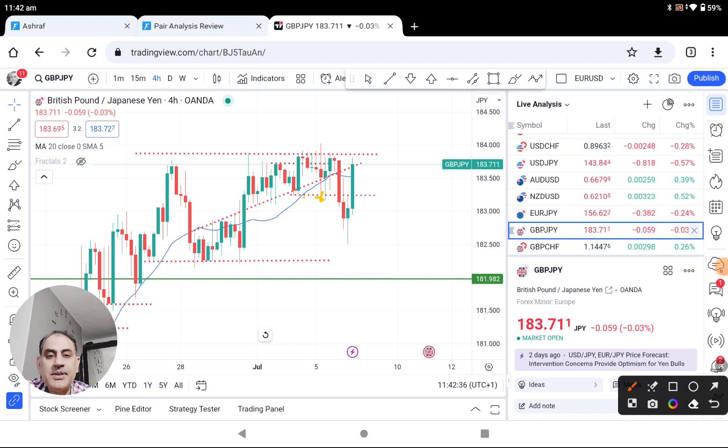This morning again, at this level as explained, if the price can break above this level there's a possibility of continuation, and the target is around this level — which price nicely hit. Let me share with you how I analyze the market.